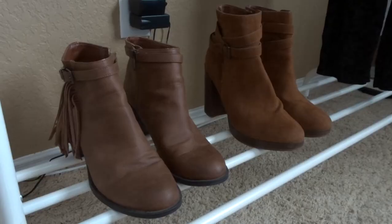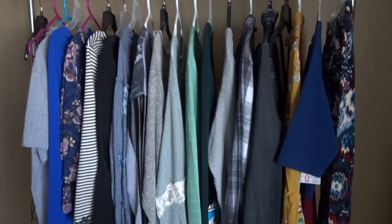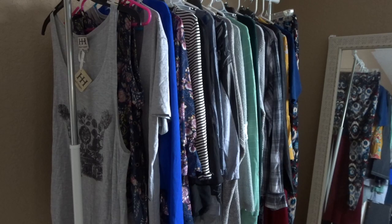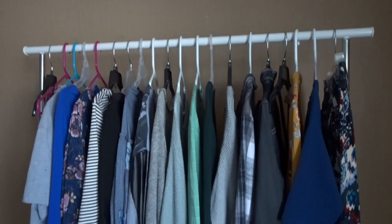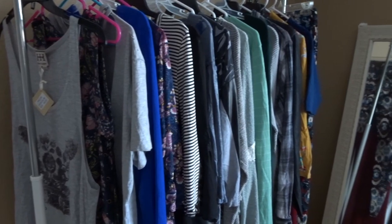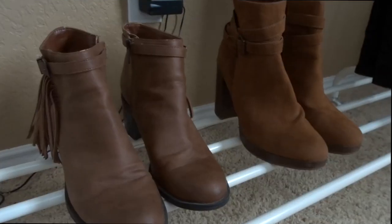And now what you've all been waiting for — a thrift haul from the Buffalo Exchange outlet in San Antonio, Texas. I came home with 20 pieces of clothing and two pairs of shoes, all for 48 dollars. In honor of my best sourcing trip yet, I'm going to show you guys what I got. Let's get the shoes out of the way first.